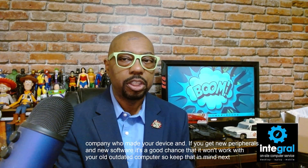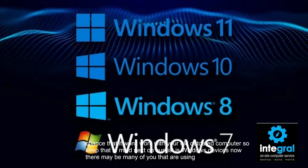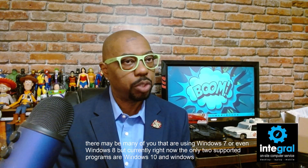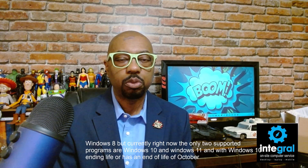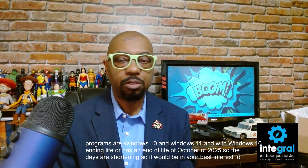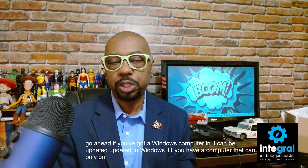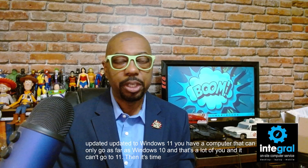Next on our list is Windows devices. There may be many of you still using Windows 7 or even Windows 8, but currently the only two supported versions are Windows 10 and Windows 11. Windows 10 has an end of life of October 2025, so the days are shortening. It would be in your best interest to update to Windows 11 if your computer supports it. If your computer can only go as far as Windows 10 and can't go to Windows 11, it's time to get a new computer.